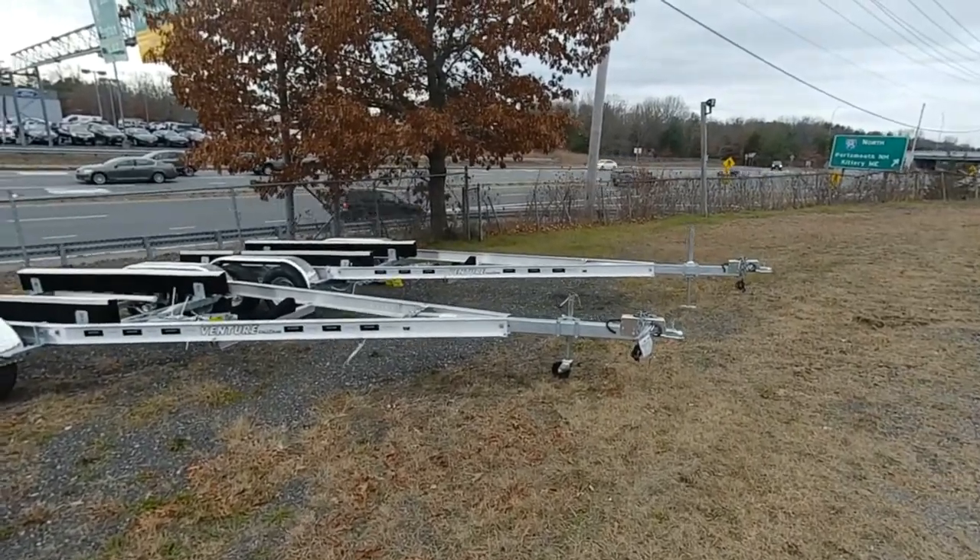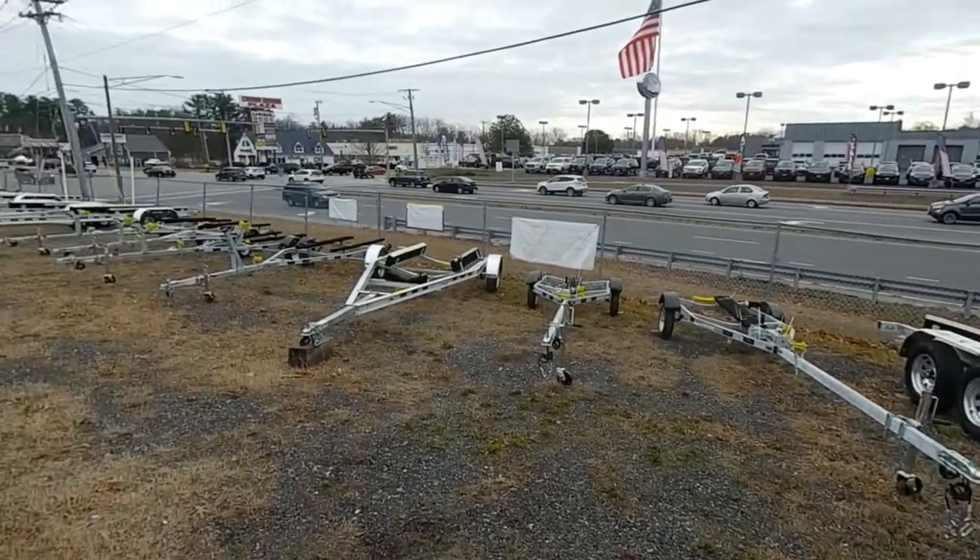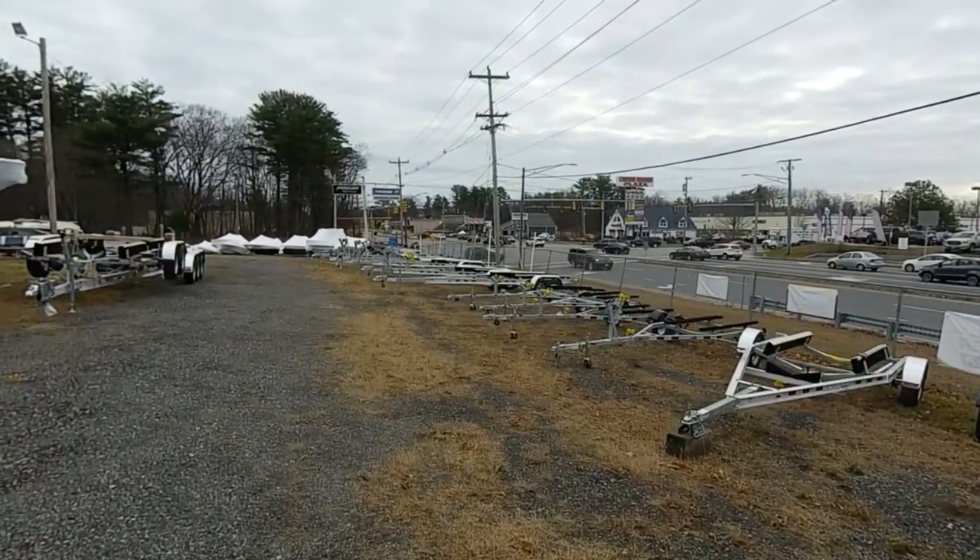Come on down to Salisbury and talk to us at Riverfront Marine for the next trailer you need for your boat. Thanks for listening.